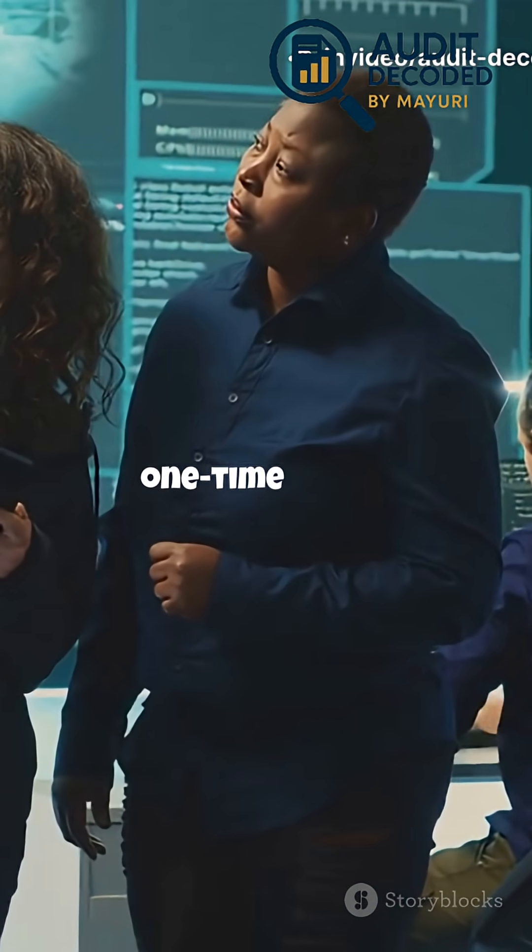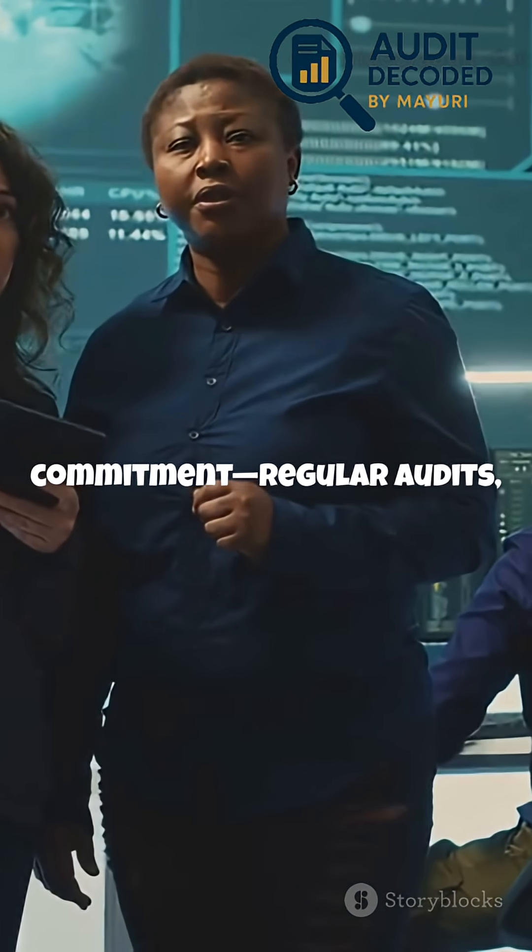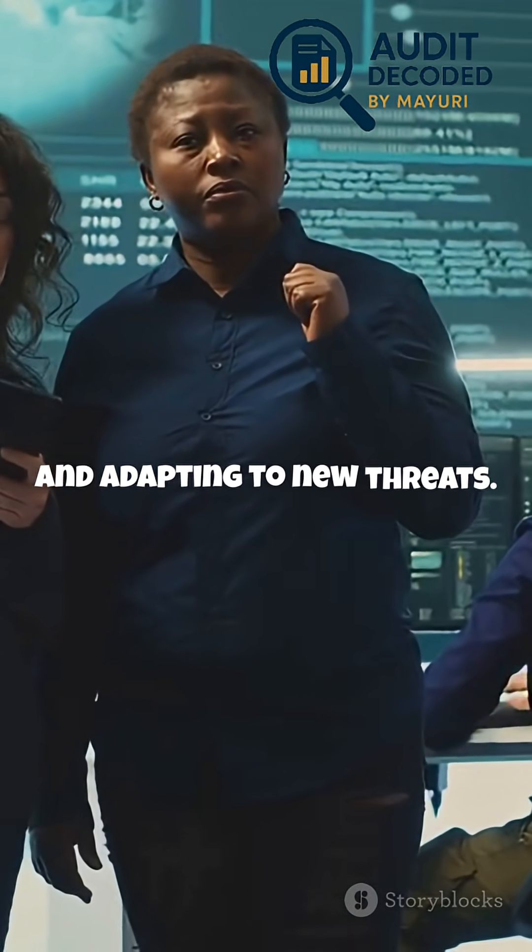SOC2 isn't a one-time badge — it's an ongoing commitment. Regular audits, continuous monitoring, and adapting to new threats are all part of the process.